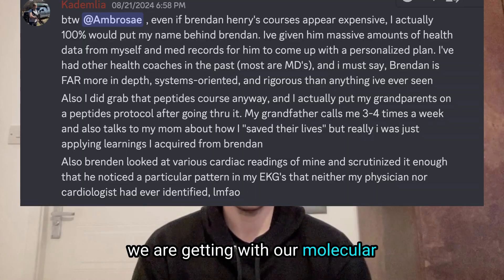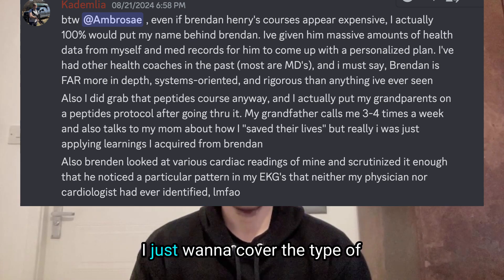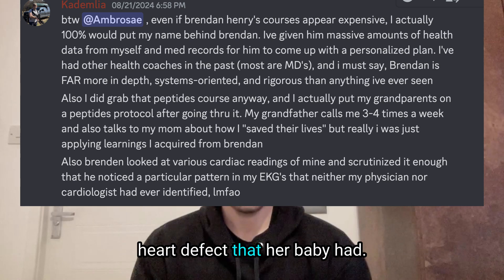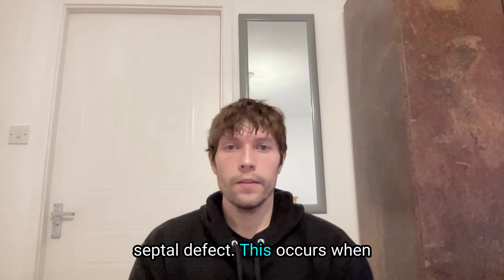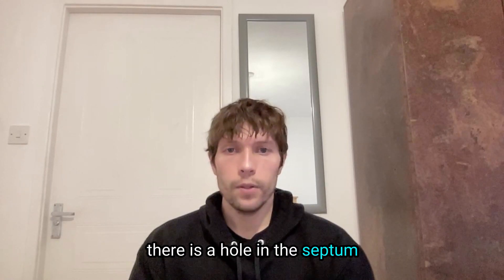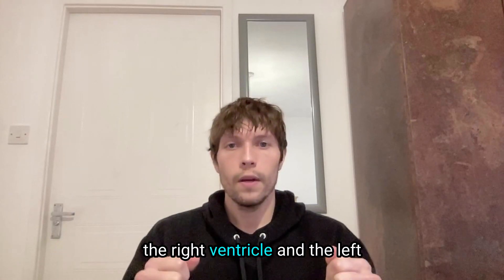These are the type of results we are getting with our molecular bioenhancement coaching programs. But before I get into that I just want to cover the type of heart defect that her baby had. This is known as a ventricular septal defect. This occurs when there is a hole in the septum which separates the two lower chambers of the heart known as the right ventricle and the left ventricle.